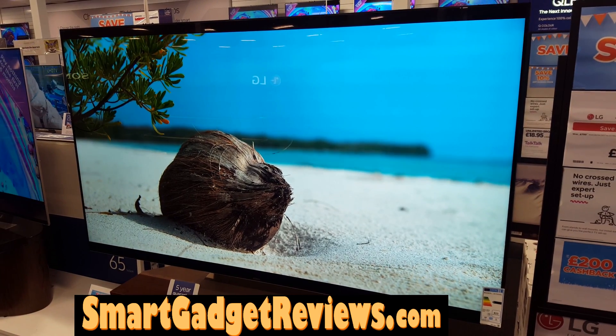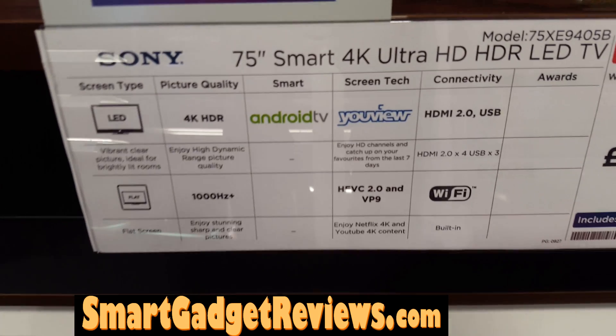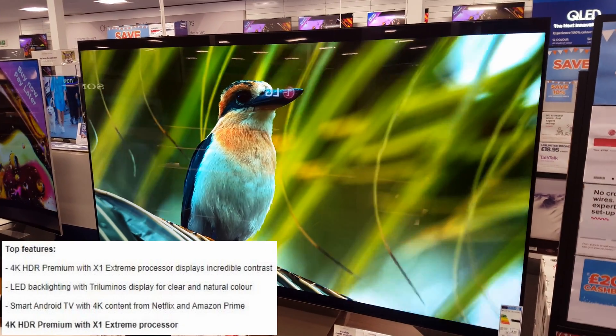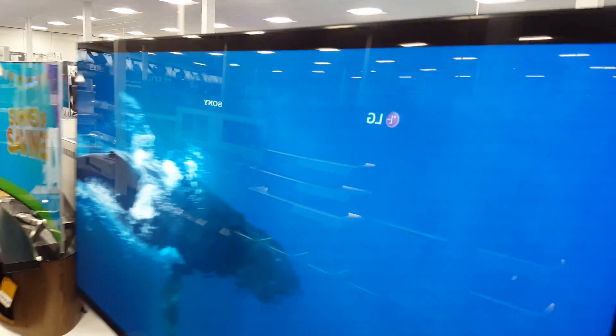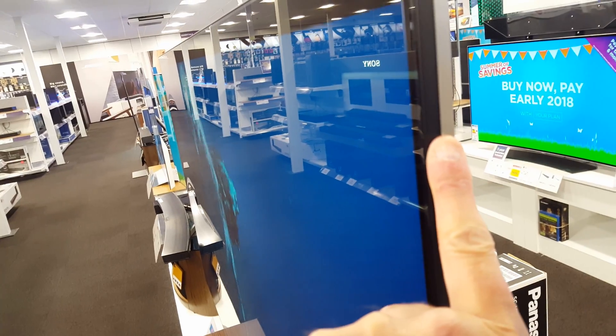Good day guys. The Sony 75-inch Smart 4K Ultra HDR LED TV, the XE94, supports high dynamic range — specifically HDR10. Sony will also add Hybrid Log Gamma (HLG) and Dolby Vision via a firmware update, which should be out by now.